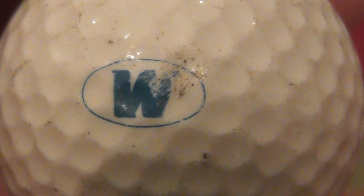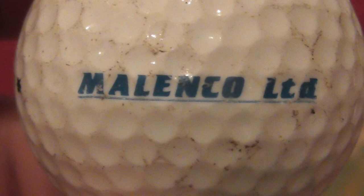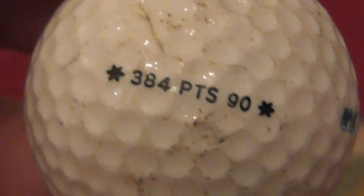Next - which way around is that? I think that's supposed to be a W, not an M. Blue W - what does that mean? Malenko Limited - no idea what that company does. That's on a Titleist 384 PTS 90, so again that dates to around 88 to 1990. Slightly scuffed up ball.